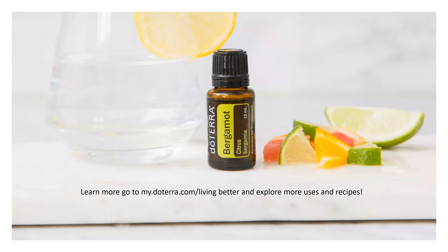Before I let you go, I want to talk about other products that bergamot is found in. It's found in the doTERRA Forgive blend, the Clary Calm women's blend, the natural deodorant, the Citrus Bliss blend, the doTERRA refreshing body wash, and the moisture bath bar. You can use it in lots of different ways — you can also add bergamot to the bottoms of your feet before bed to help encourage a sense of calm and harmony.